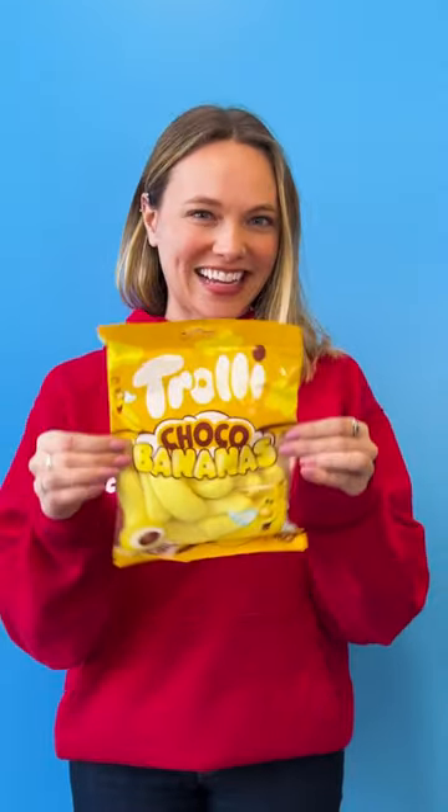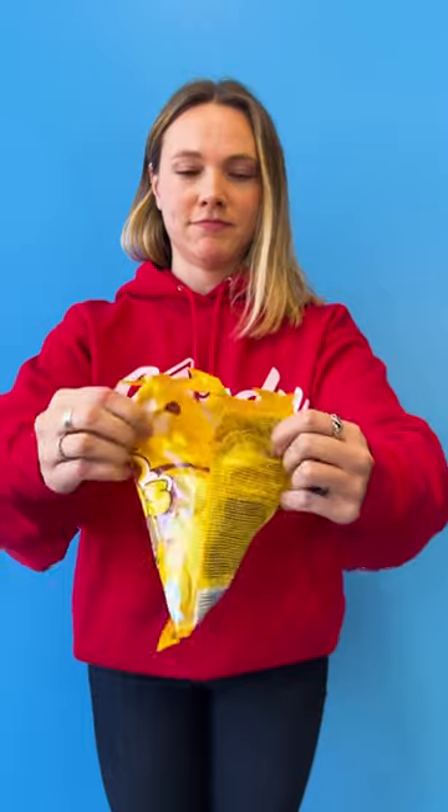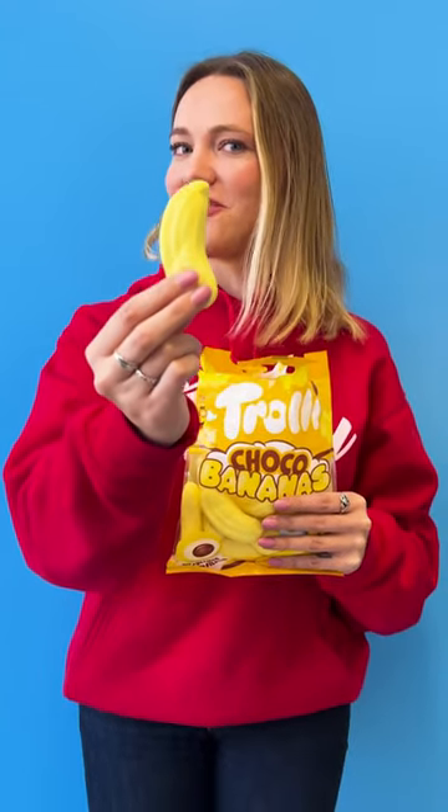Chocolate banana. Today we're trying Charlie Choco Banana. Ooh, it smells good. So these are marshmallow bananas with a chocolate cream filling. I'm excited.